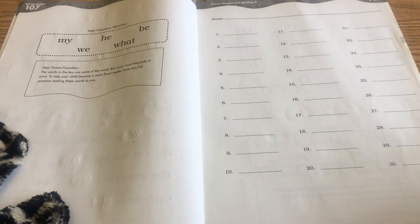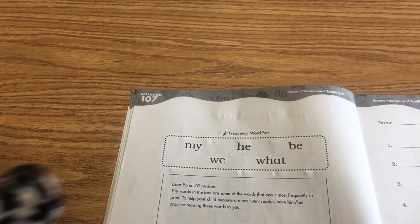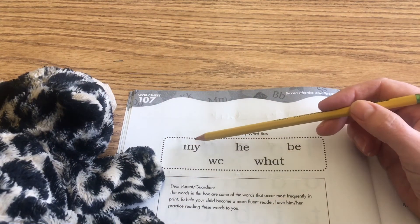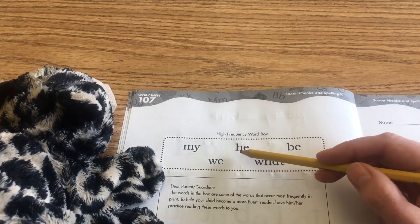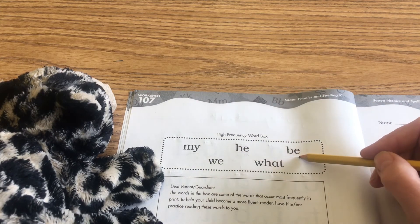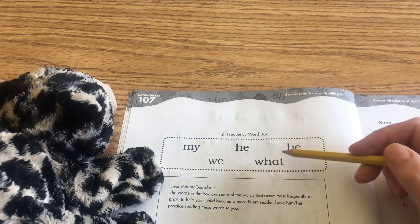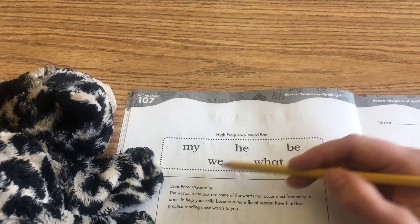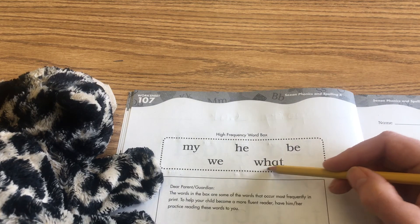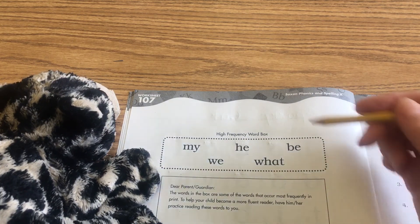We're going to switch to the back and you're just going to echo and read the sight words with me today. Here we go: my — m-y — my. He — h-e — he. Be — b-e — be. We — w-e — we. What — w-h-a-t — what. And you're going to go ahead and circle what for me, please.